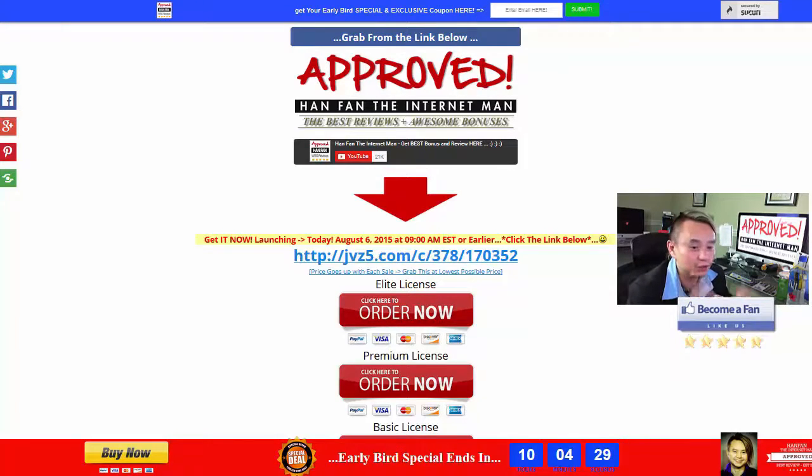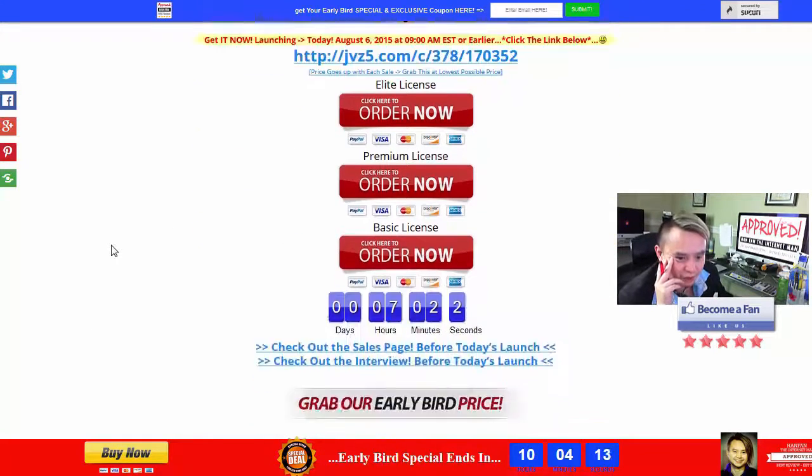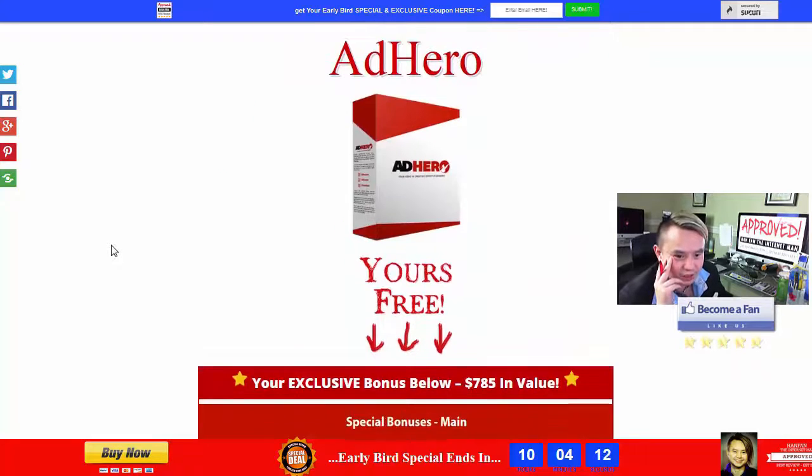You guys have been seeing this kind of ads if you're on YouTube a lot — you see these ads all the time, and I was always thinking about how in the world they do this. How do I put this kind of ads on my website, on my blogs and affiliate sites as well?